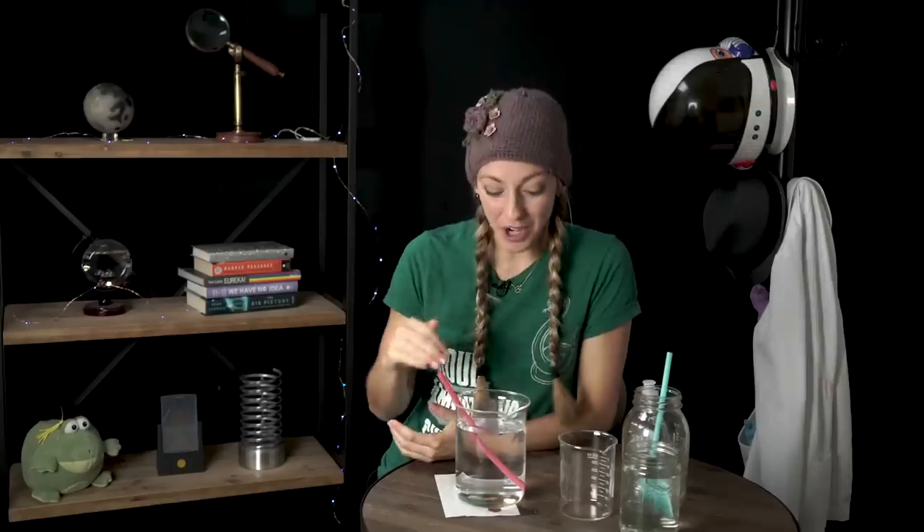Let me know if you ever end up trying this at home — tweet me. And if you like straw-based experiments, I did another older, more embarrassing video about getting a ball to levitate using just a straw. Mystery solved. Another case in the bag. Thanks for watching, and happy physicsing.